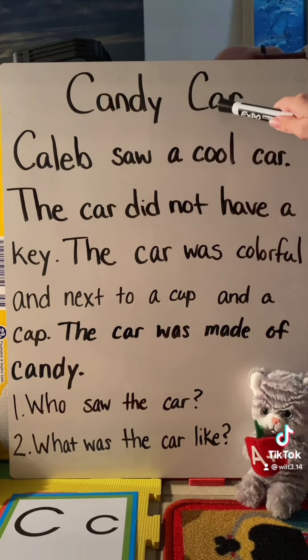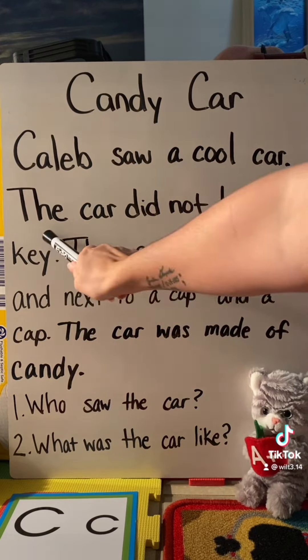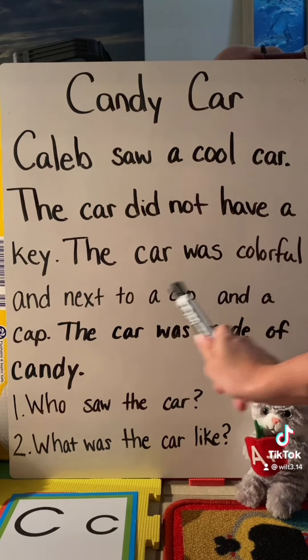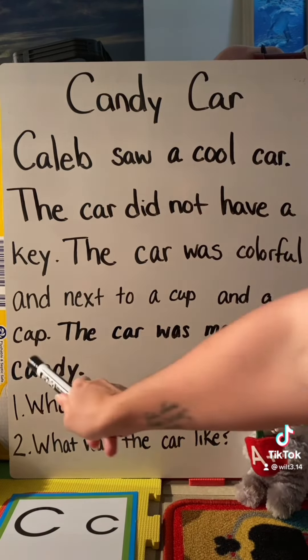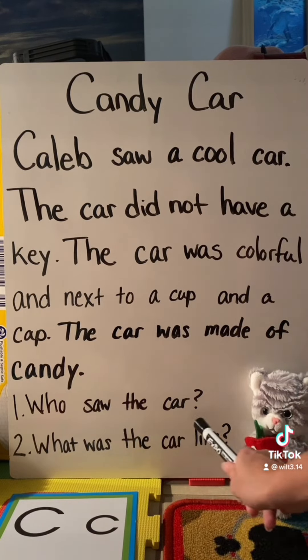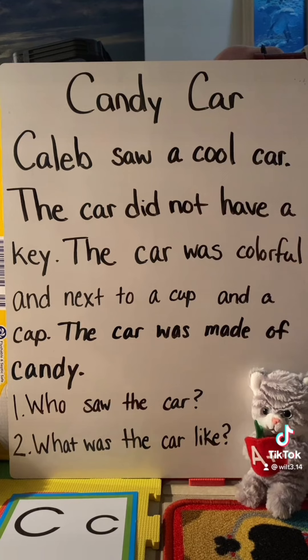Candy car. Caleb saw a cool car. The car did not have a key. The car was colorful, and next to a cup and a cap. The car was made of candy. Who saw the car? What was the car like?